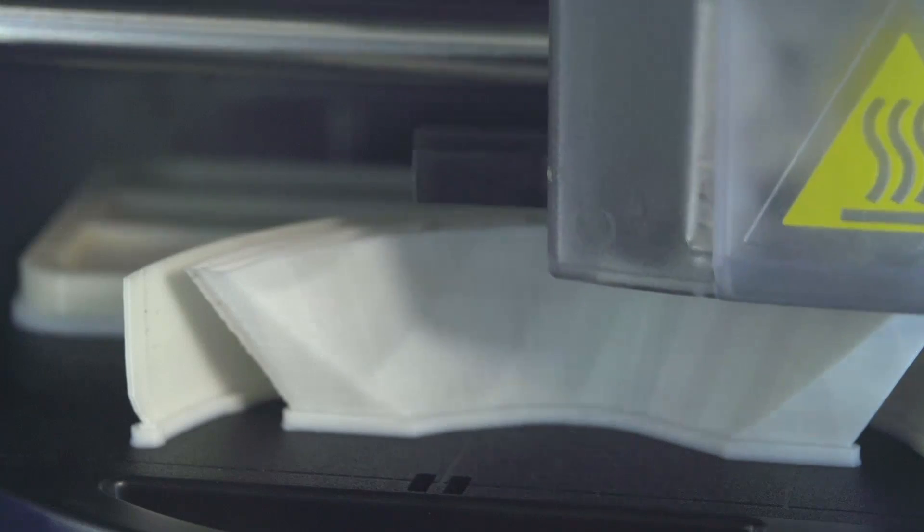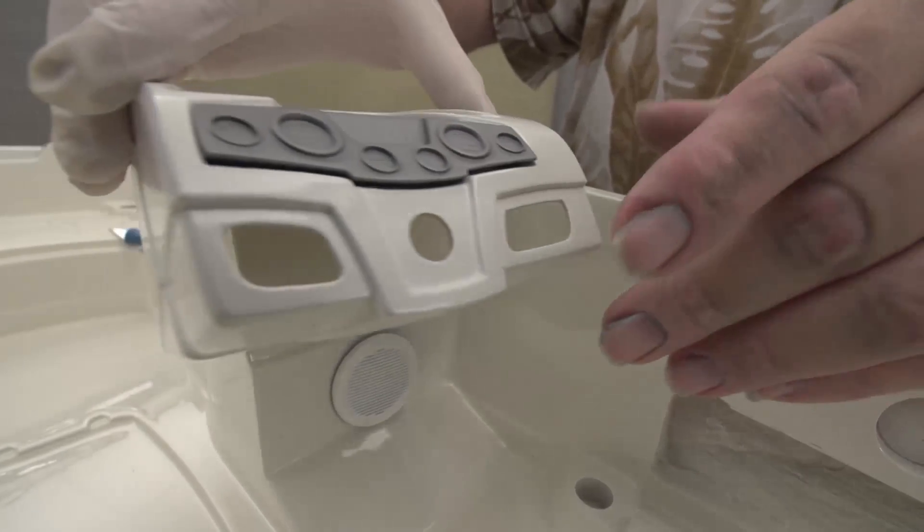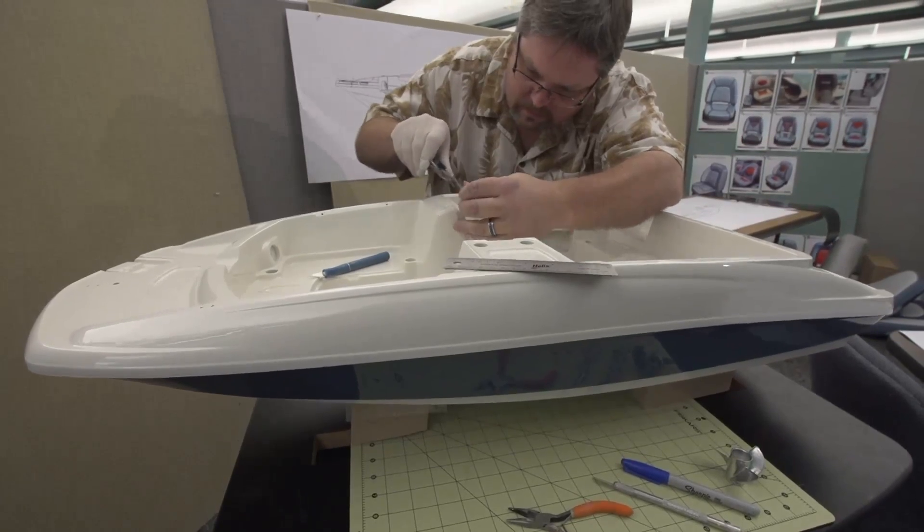New technology, like 3D printers, are used to produce scaled parts to confirm designs and ensure top-level fit and finish, while again saving time and money.